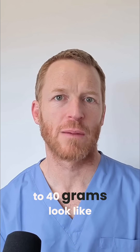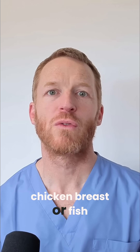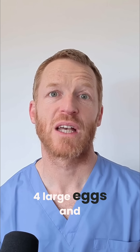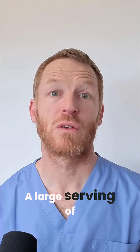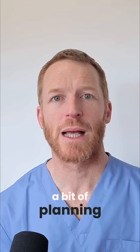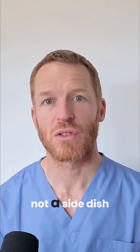But what does 30-40g look like? A palm-sized piece of chicken breast or fish is typically around 30g. Four large eggs and a small serving of cottage cheese gets you there. A large serving of Greek yogurt with a scoop of protein powder works as well. But this does require a bit of planning — you need to start thinking of protein as the anchor of every meal, not a side dish.